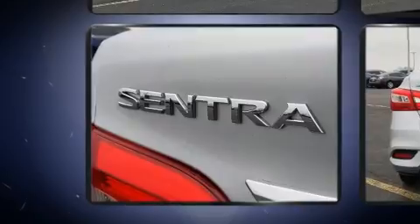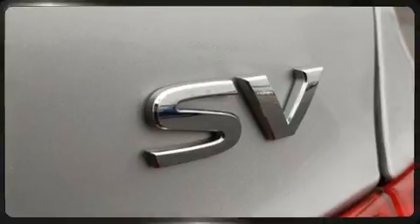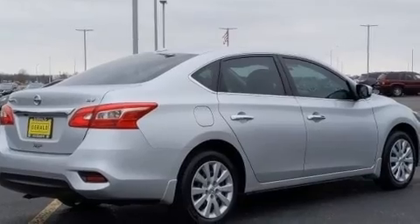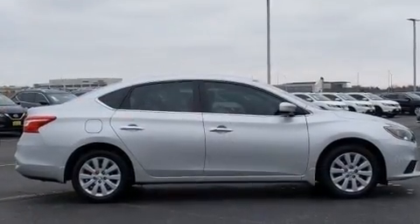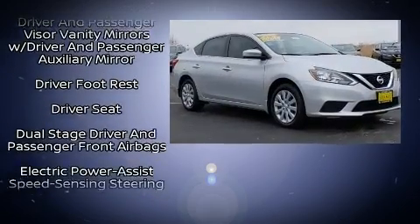Nissan paid particular attention to efficiency and practicality with the following features: one-touch window functionality, a trip computer, a split folding rear seat. Enjoy your favorite music via the stereo system, which includes a CD player with MP3 capability.